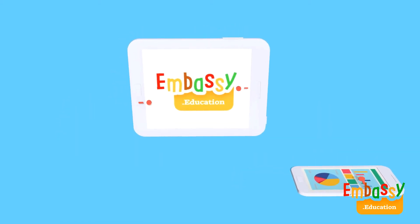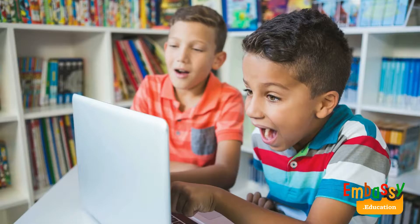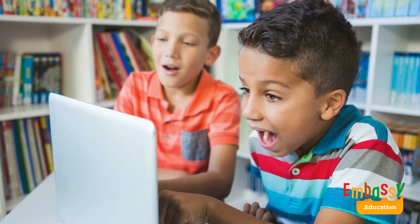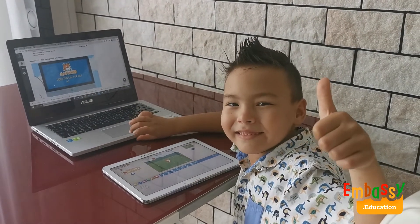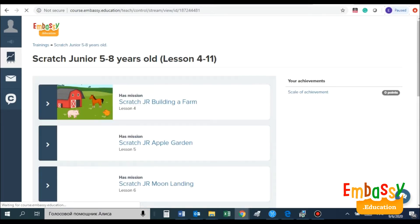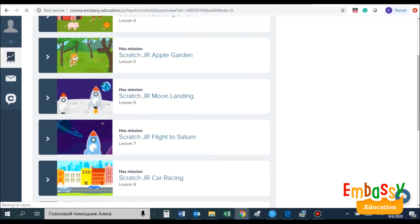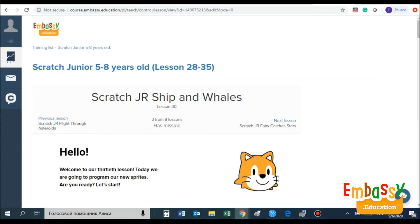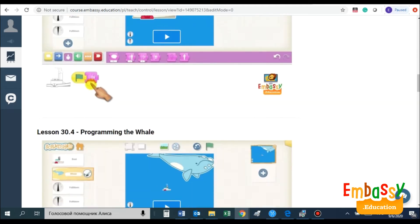Embassy Education creates amazing video courses for young coders. We teach kids coding lessons online via our innovative platform that allows them to learn independently, saving you a lot of time. 35 classes to complete the course and to understand all the Scratch Junior capabilities. Each class has 7 to 10 short videos, each video with one simple action, easily comprehensible.